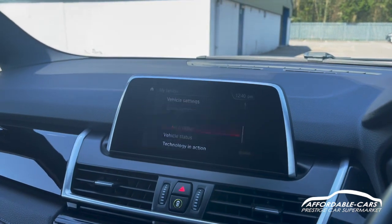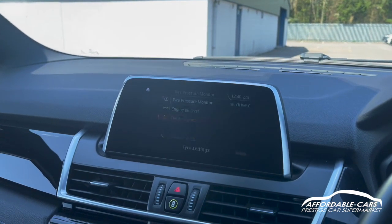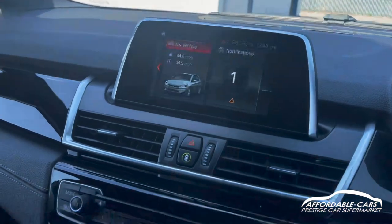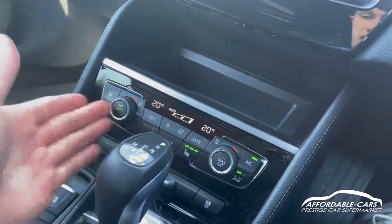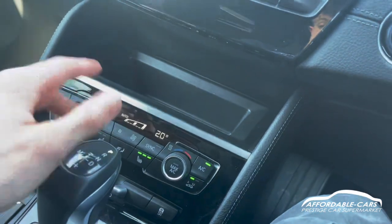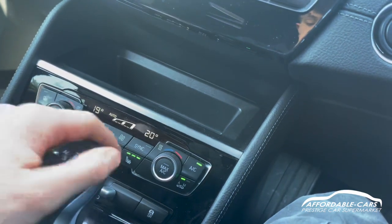If you go onto 'My Vehicle', you can see your vehicle status — things like tyre pressures, engine levels, service requirements and all that, so you can see what's going on with the car. Going down to the climate control, which is dual zone, so you've got individual temperatures on either side. You've got your air-con and heated seats on either side as well which is really nice.